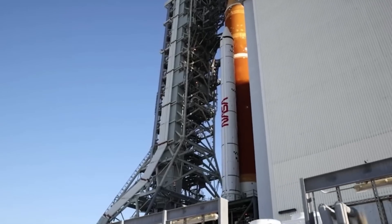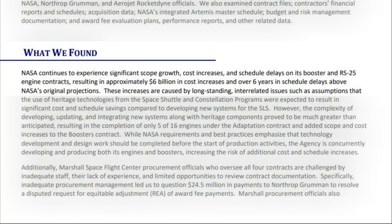In short, they don't. In the very first sentence, they say: "NASA continues to experience significant scope growth, cost increases, and schedule delays on its booster and RS-25 engine contracts, resulting in approximately $6 billion in cost increases and over six years in schedule delays above NASA's original projections."